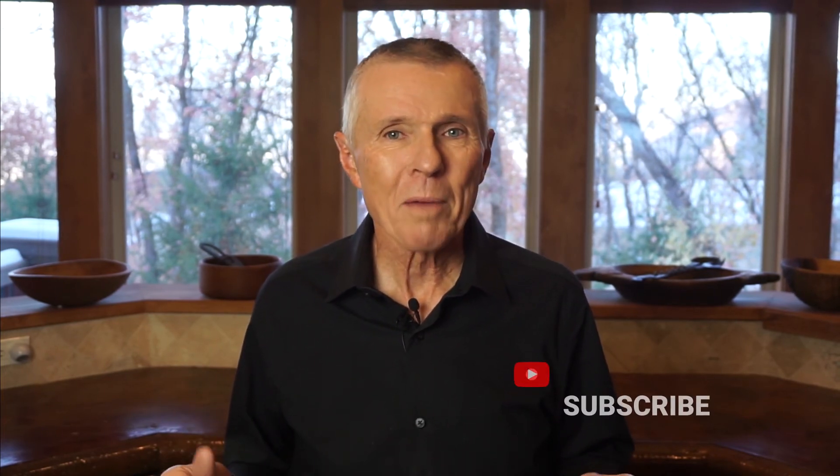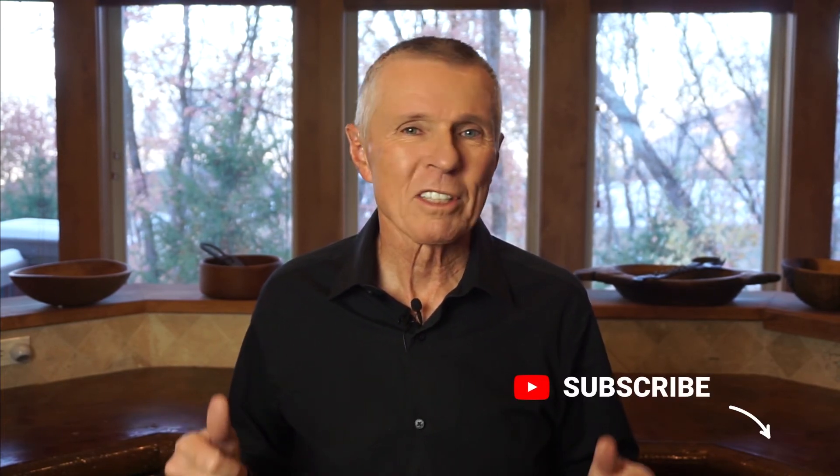So there you have it — my rain gear tips for happy hiking in the Alps. I'd love to hear your questions or suggestions for future videos. In the meantime, please subscribe, give us a thumbs up, and you can be at the top of your game when it's time to hit the trail.